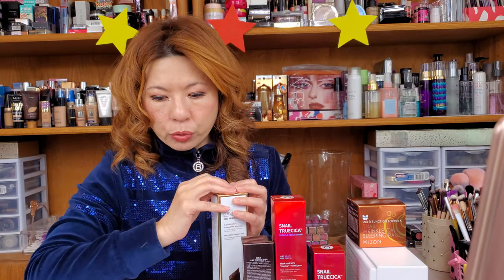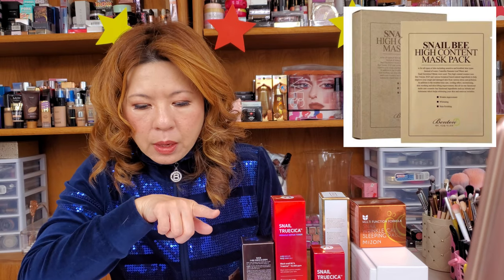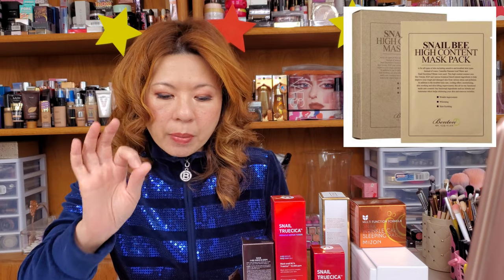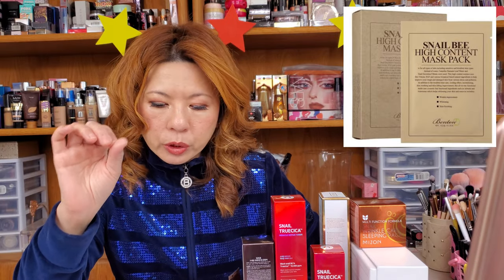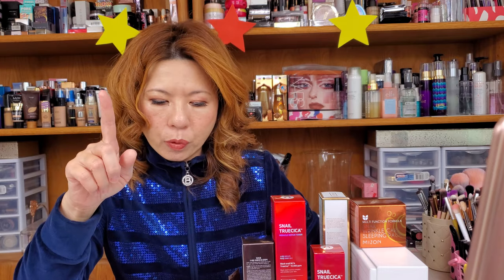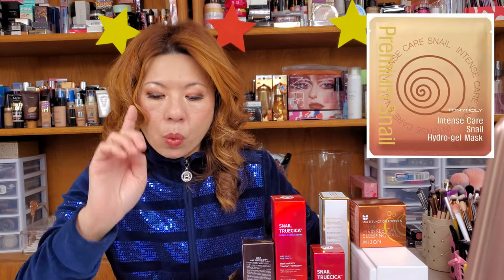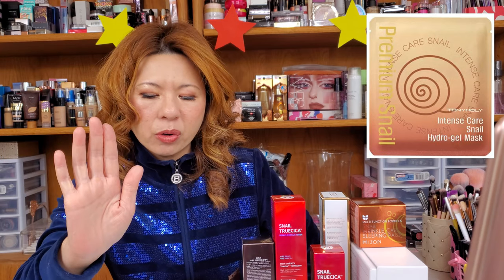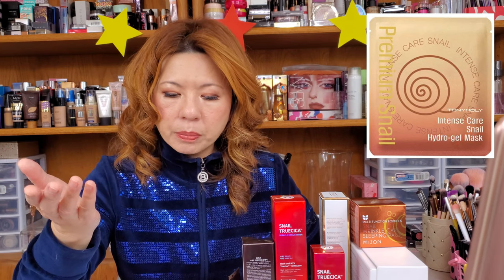Then there's the Benton Snail Bee Sheet Mask, a 10-pack available on Amazon for $14.95. I haven't bought it yet but I will. It's a sheet mask full of snail mucin and bee content — that's going to be really good. Ten sheet masks for fifteen dollars is a very good price. There's also the Tony Moly Intense Care Snail Gel Mask, which is $8 on Amazon for one piece — though $8 for a single sheet mask is a bit pricey.